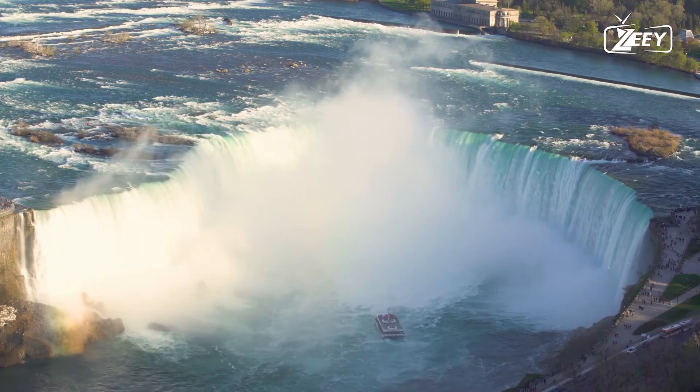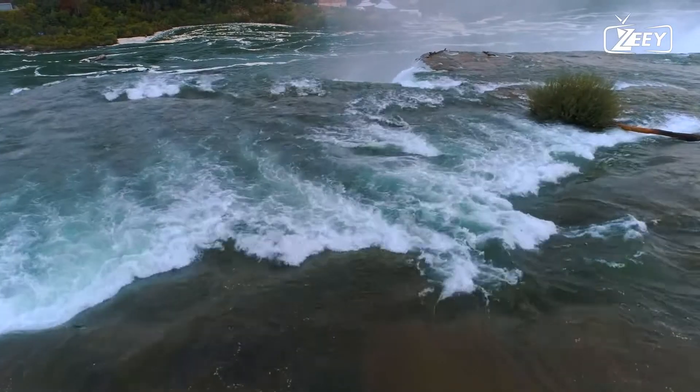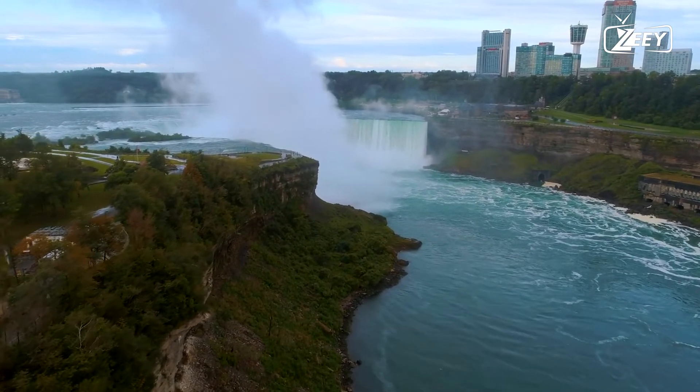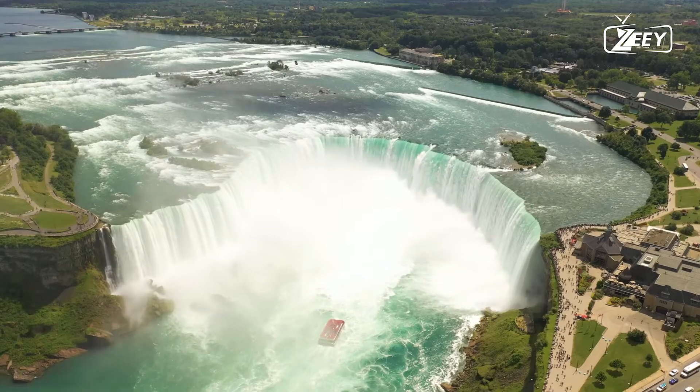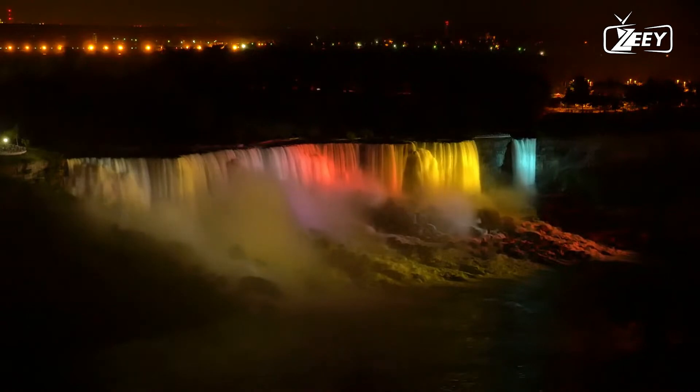Horseshoe Falls has the highest flow rate of any waterfall in North America. Niagara Falls is both beautiful and an important source of hydroelectric power. Balancing recreational, commercial, and industrial uses has long been a struggle for the falls' caretakers.